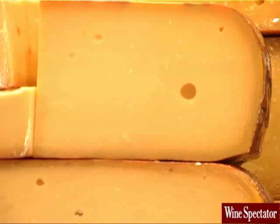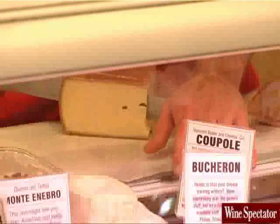When I walk into a cheese shop, I want to make sure the cheese looks clean and fresh. Once I find something I like, they should cut the cheese to order. That way, I know I'm getting the freshest possible cheese.